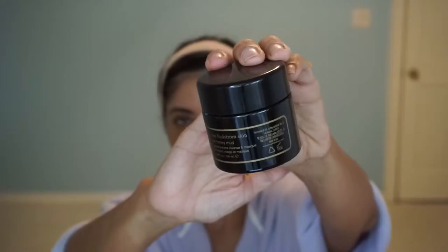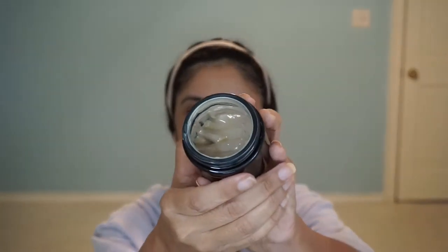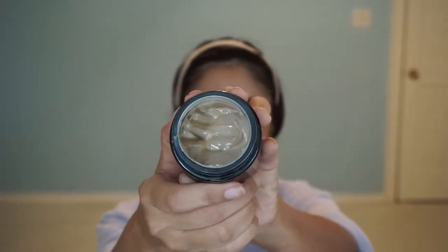The other mask I'm going to be using is called the Honey Mud, and this is a gentle enzyme cleansing mask. This one uses raw honey. The smell — oh my gosh, I wish you guys could smell this. Here's what the product looks like. I've used half of it already. It's kind of like a pudding mixture. The Honey Mud can be used as a cleanser or a mask, and honestly I've only used it as a mask.